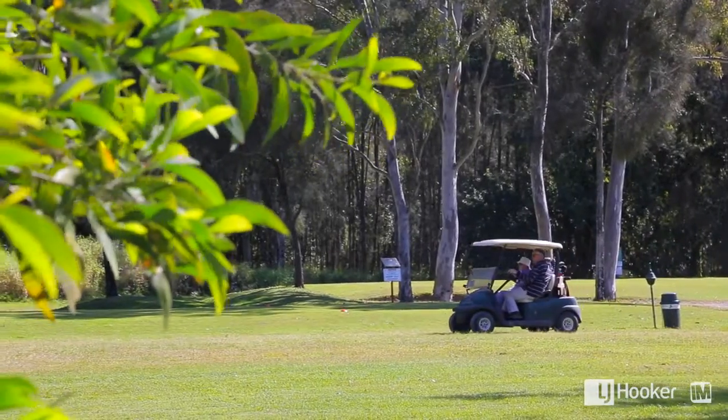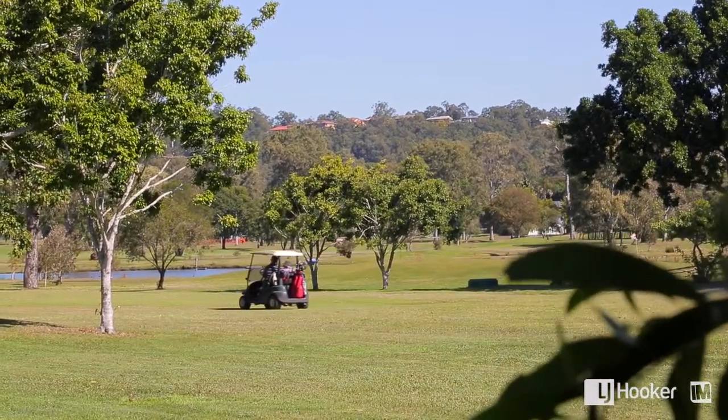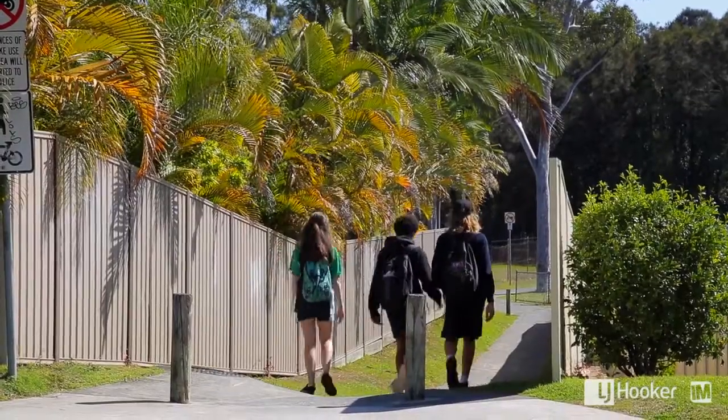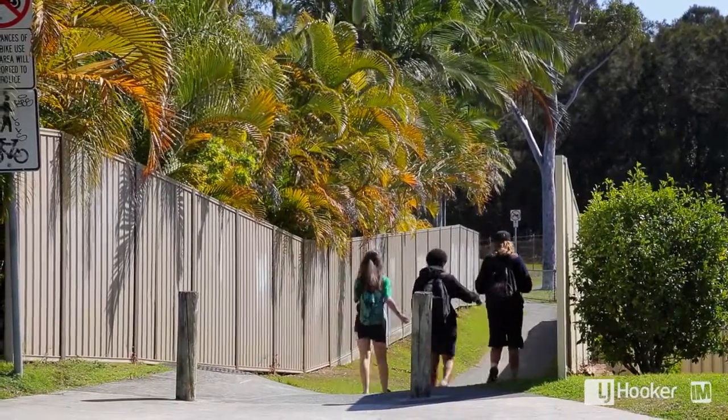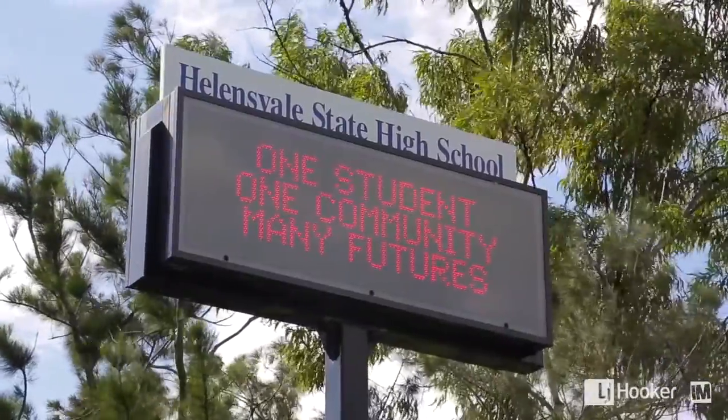For the golfer, you can step out the back gate straight onto the second tee. For the family, you've got lots of parks all around you and only at the end of the street is bike access that runs you through to the school, so kids can take an easy walk or bike ride to school.